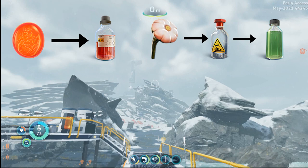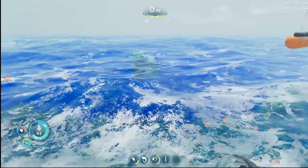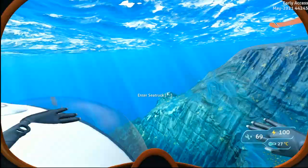So what we are going to do is start here at Delta Island, which is to the south of your drop pod location, and we are going to be going to the Deep Lilypads Cave biome to find these items. So you will need a depth upgrade Mark II for your sea truck, and I also suggest bringing a beacon along to lay at the entrance just to make your way back.